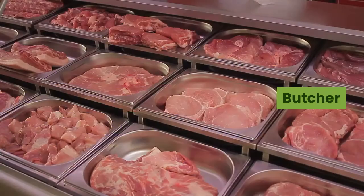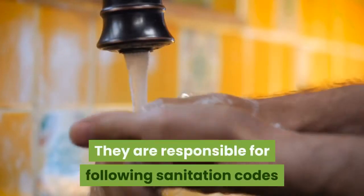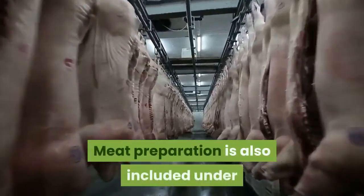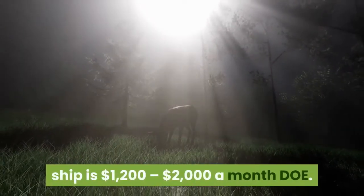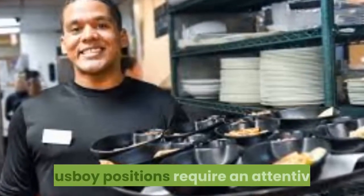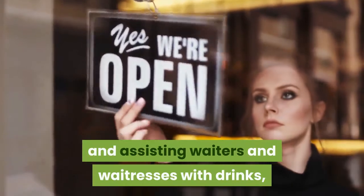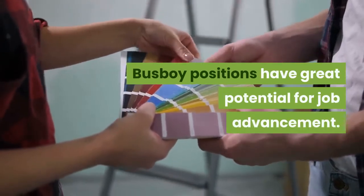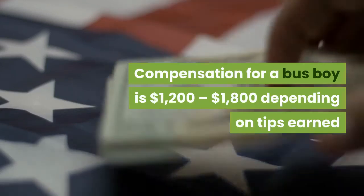Butcher. Butchers on board a cruise ship must make meat orders for large meals. They are responsible for following sanitation codes and ensuring the quality of meat is of high standard. Meat preparation is also included under the responsibilities of the butcher. Compensation for a butcher is $1,200 to $2,000 a month. Bus Staff. Busboy positions require an attentive person who is responsible for clearing tables and assisting waiters and waitresses with drinks, bread, and other aspects of table waiting. Busboy positions have great potential for job advancement. Compensation for a busboy is $1,200 to $1,800 depending on tips earned.